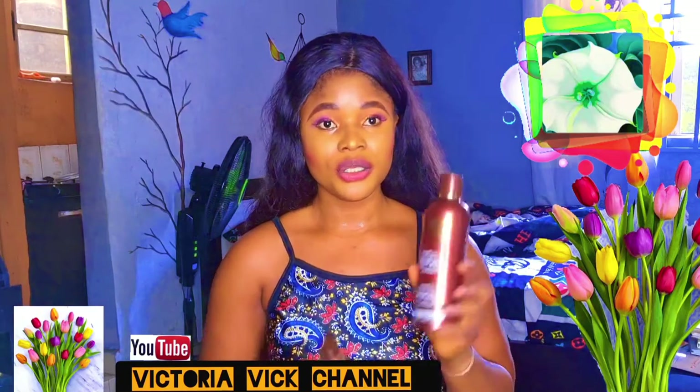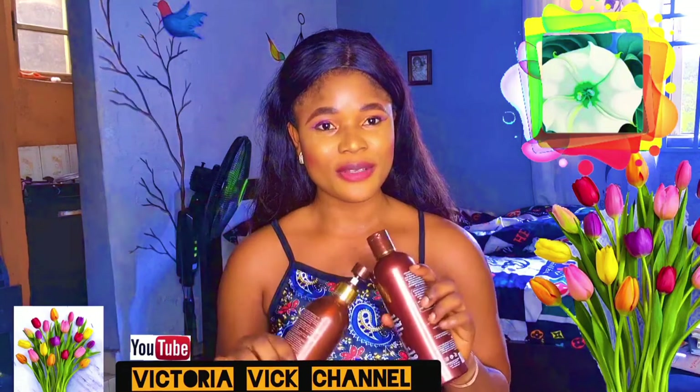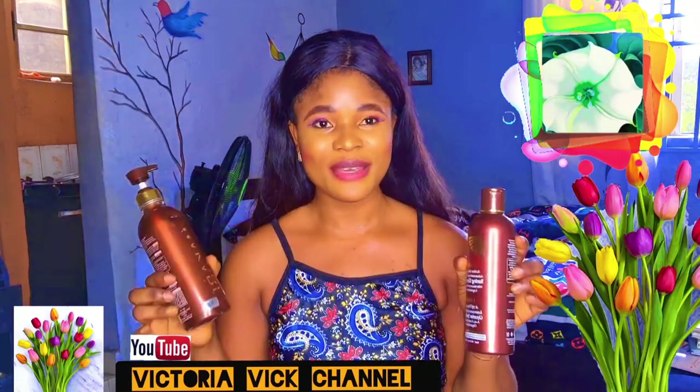I'm going to tell you all you need to know before you take the bold step of buying the cream.